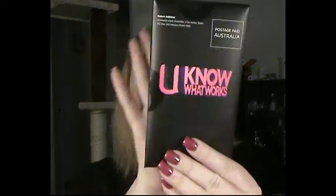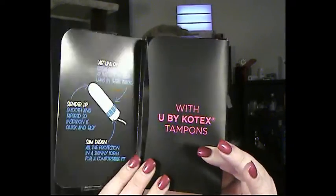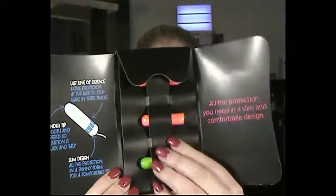The next thing I'm getting out — it's a pack. I'm pretty sure these would be pads, but when I open it up, they're actually tampons. You get three regular tampons.